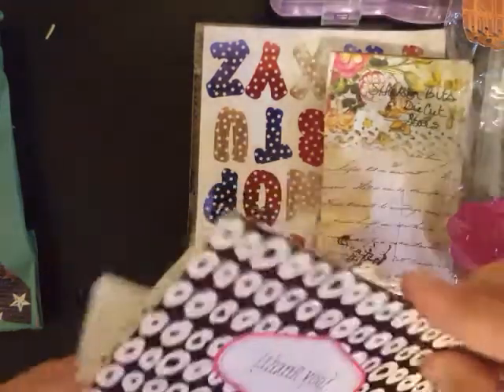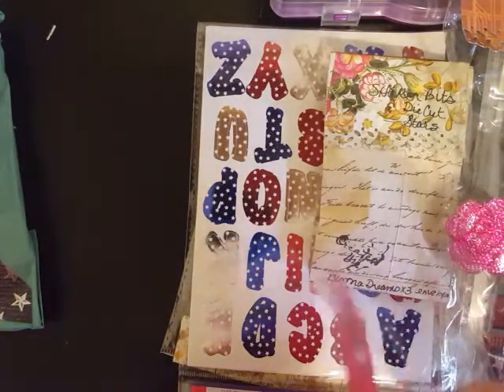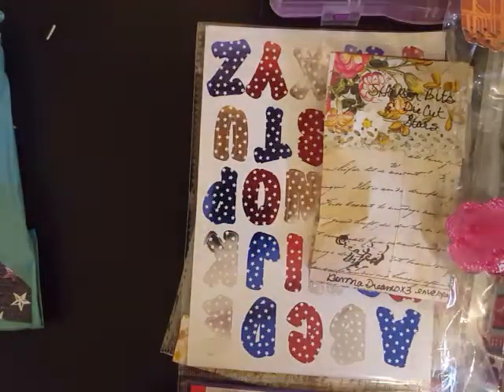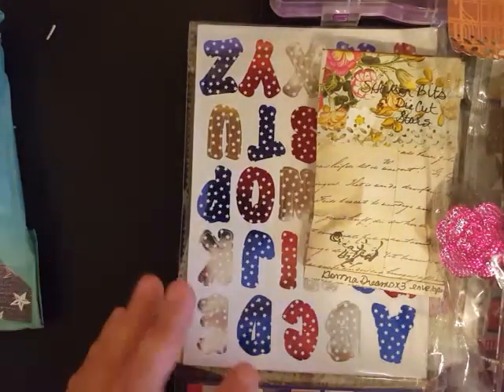She already knew what she said on the card. She's entering in the ATC card swap as well, but she said she couldn't get everything in the same envelope so she's sending it separately, which is fine. I understand why now that I've pulled all of this stuff out.